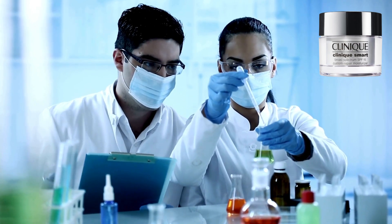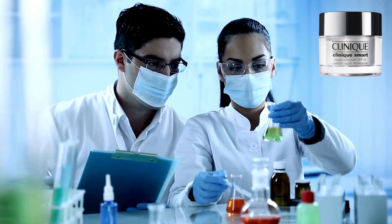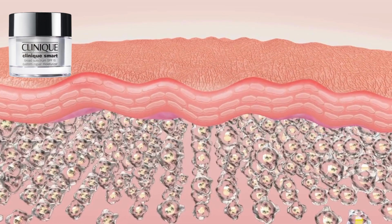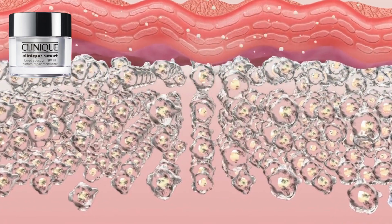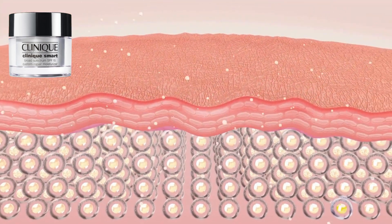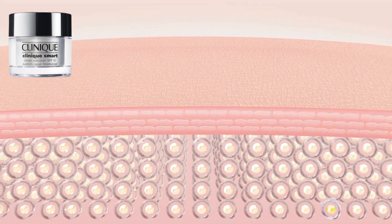Allergy tested — they've checked to make sure the stuff in these products won't cause allergies. Dermatologist approved — skin doctors have given these products a thumbs up. For all skin types — no matter what kind of skin you have, Clinique has got you covered. Clinically proven — they've done tests to show that these products really work.